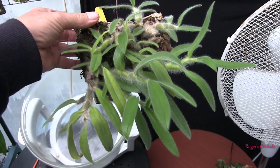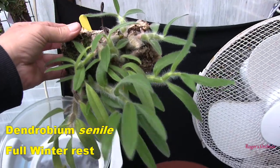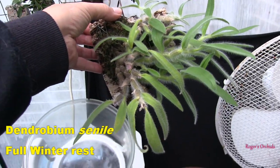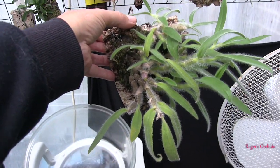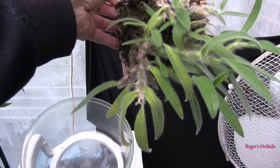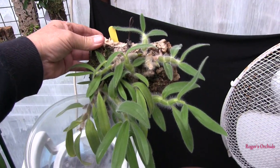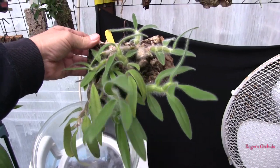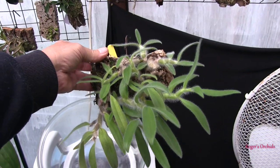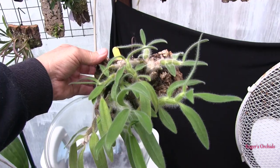And this is Dendrobium senile, endearingly known as Mr. Hairy. It has grown incredibly well this year — I am over the moon at its growth. The leaves on the canes that came through last winter are just starting to yellow. This comes from deciduous forests and it can grow quite high up, so this one is subject to much brighter light in the winter, a cooling down of temperatures, and from areas that get a wet/dry season.